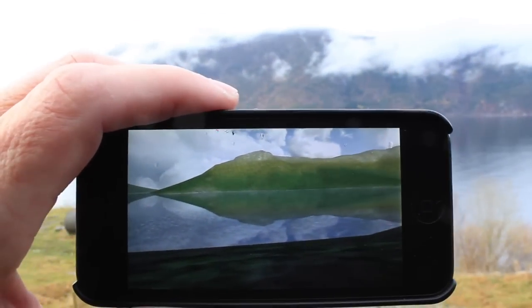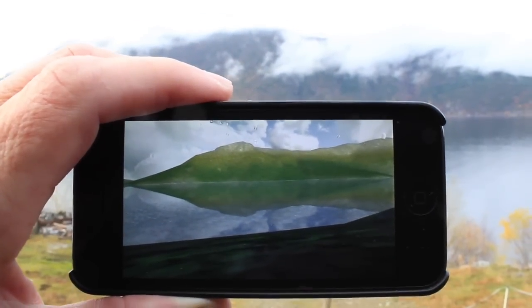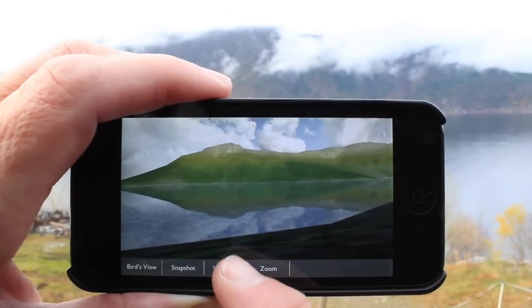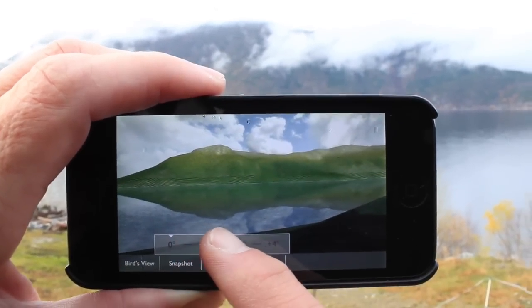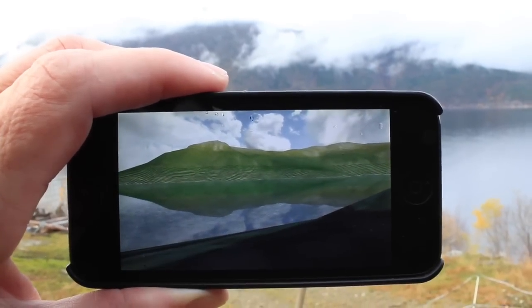The first prototype uses open data on vegetation and terrain to show how vegetation zones on the west coast of Norway may change with global warming. The shaded area at the bottom represents the unknown vegetation zone in a warmer climate.